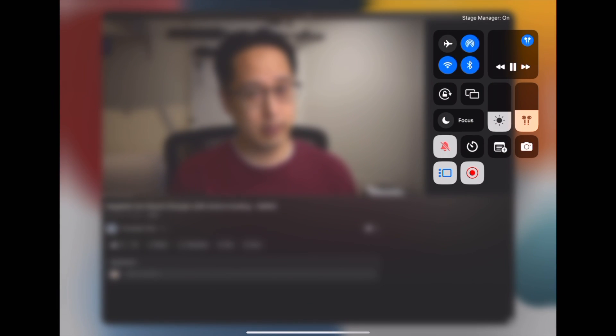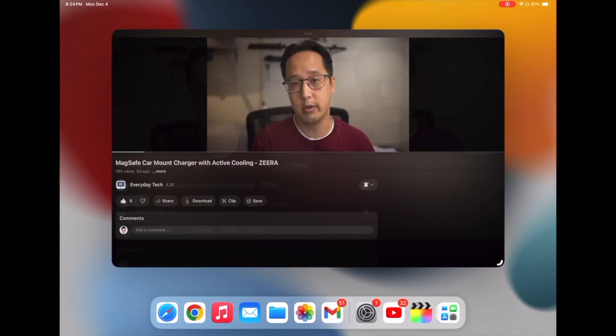The main disadvantage of using Stage Manager, especially on an 11-inch iPad, is that certain applications were clearly made to be full screen. For example, the YouTube app — when you enable Stage Manager it makes it a little smaller and messes up the layout. Sometimes I want the right side to show the description, or if I'm watching a live YouTube video I want to see the chat on the right and the video on the left. If you put it full screen you lose the stackable applications. Stage Manager feels optimized for the 12.9-inch iPad.